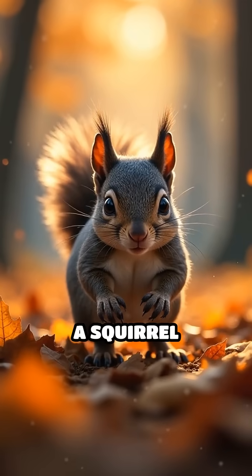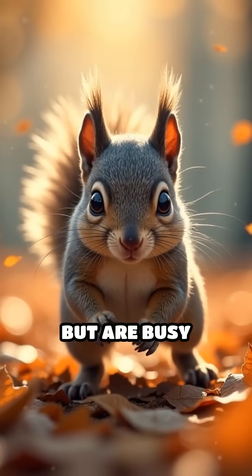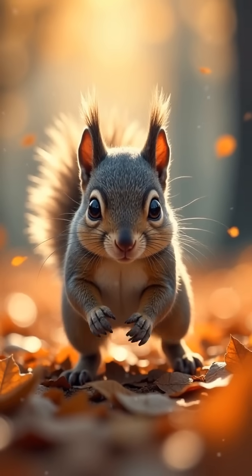So next time you see a squirrel scurrying around in autumn, you'll know they're not just playing, but are busy ensuring they have enough resources to survive the winter.